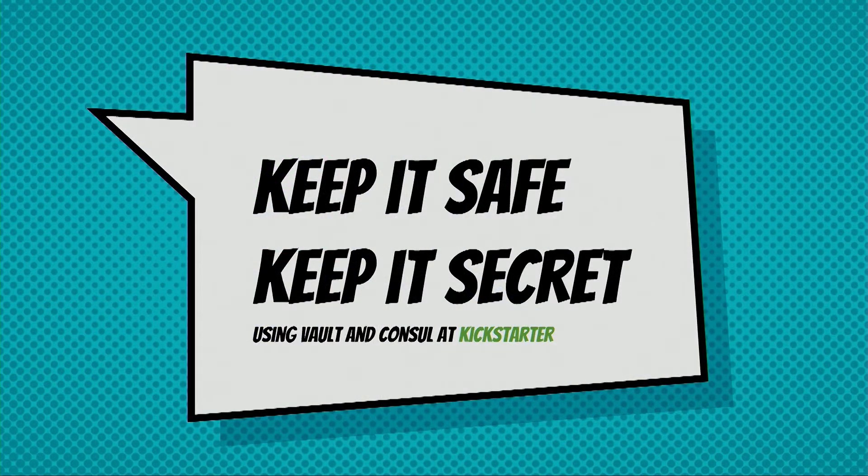Hi everyone. So, keep it safe, keep it secret. You could think that it would be a Vault talk, but all the engineering team really wanted me to name the talk with this. This is a reference to a quote from the movie The Lord of the Rings. My talk will actually give you an overview on how we are using Vault and Consul at Kickstarter.